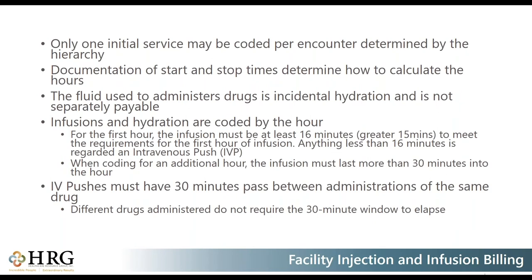Some key billing guidelines: there is only one initial service that may be coded per encounter, which is determined by hierarchy. The order of service delivery does not determine what is initial — it doesn't matter what was done first for the patient. You determine the initial CPT code based on what came highest on the hierarchy for the entire encounter. Documentation of time is essential, and start and stop times are the most efficient way to ensure the best, most accurate coding. Fluids used to administer drugs are considered incidental hydration and would not be payable.